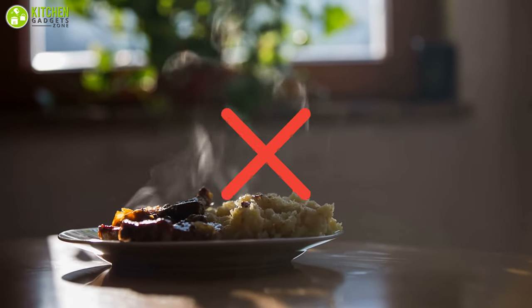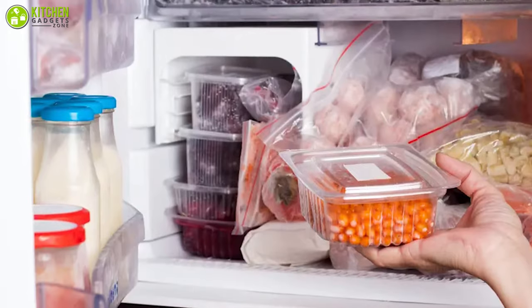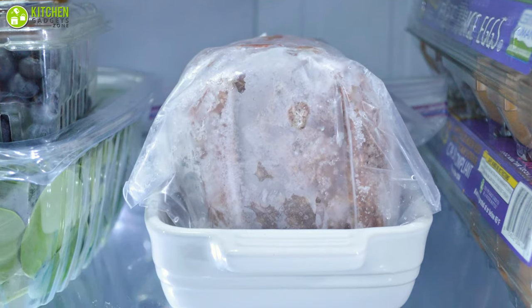Secondly, don't put hot food in the freezer. After cooking, allow food to cool completely, because placing warm food in the freezer can cause your other foods to thaw.